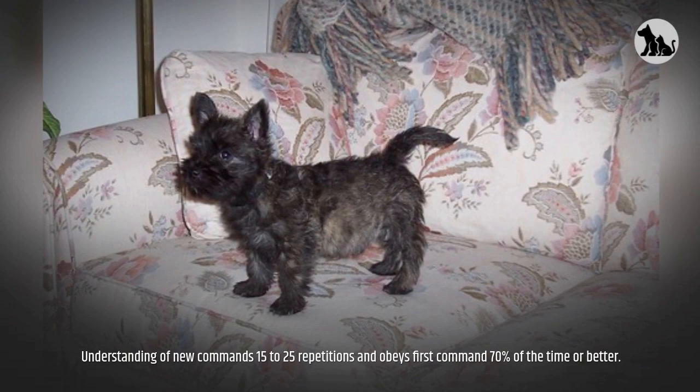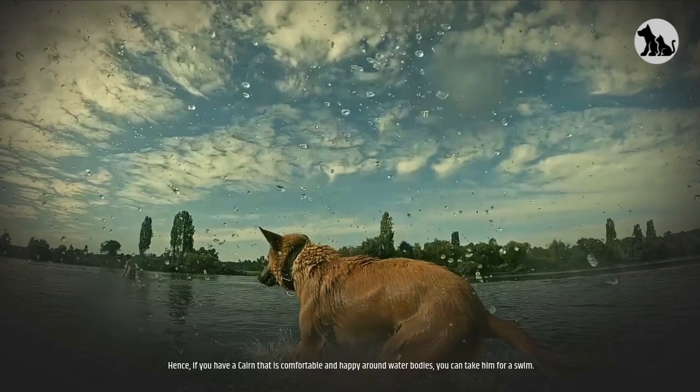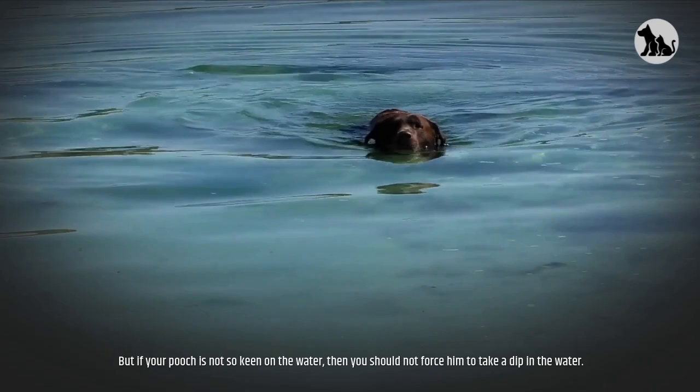Swimming. While some Cairn Terriers love swimming and spending time in bodies of water, others may not. If you have a Cairn that is comfortable and happy around water, you can take him for a swim. But if your pooch is not so keen on the water, you should not force him to take a dip.